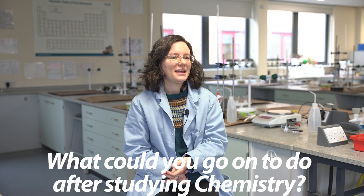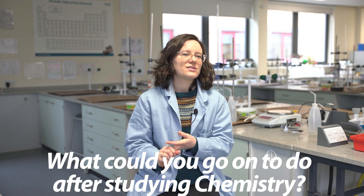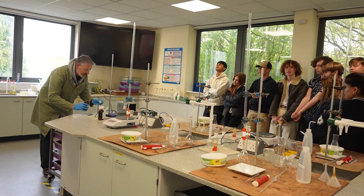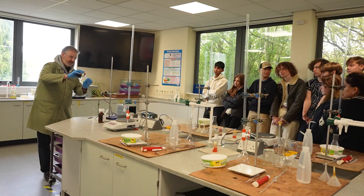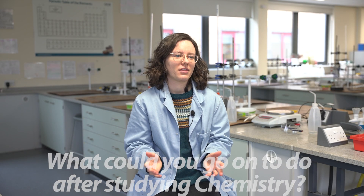Common destinations would be medicine, biochemistry, and environmental science. It's also good if you want to do law, because there are lots of technical sides to law where having some science knowledge helps. Anything to do with energy or engineering as well. And like I said earlier, it's useful for loads of other things — accountancy, business, anything where you need a bit of numeracy.